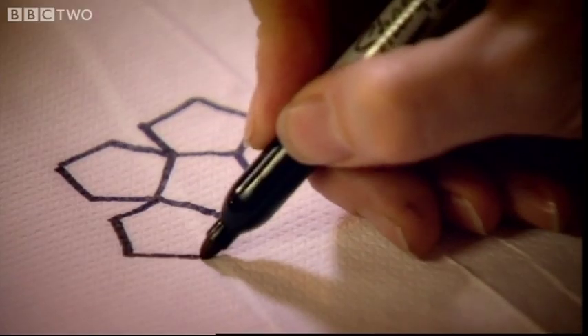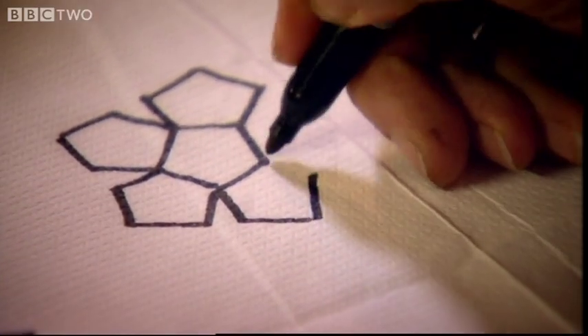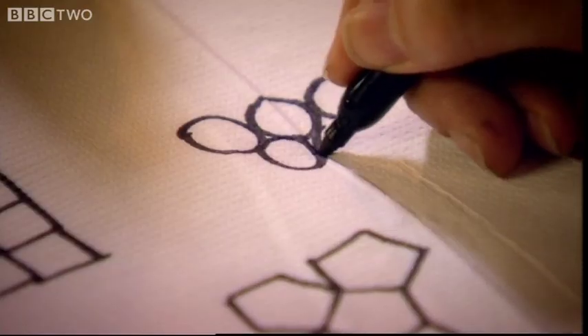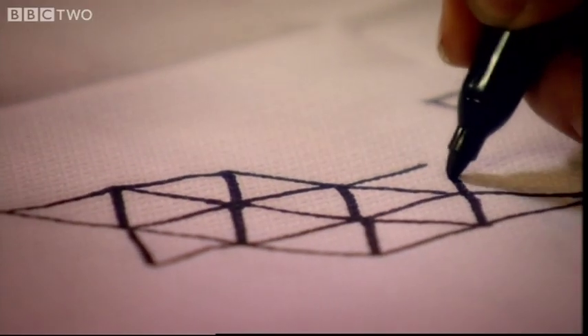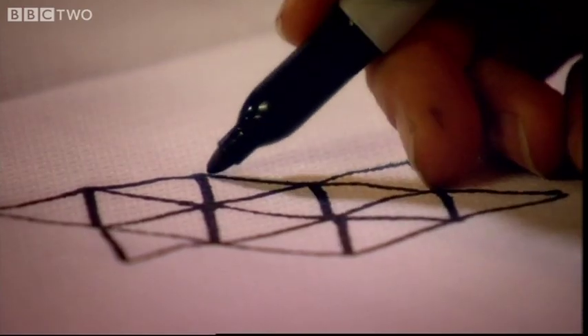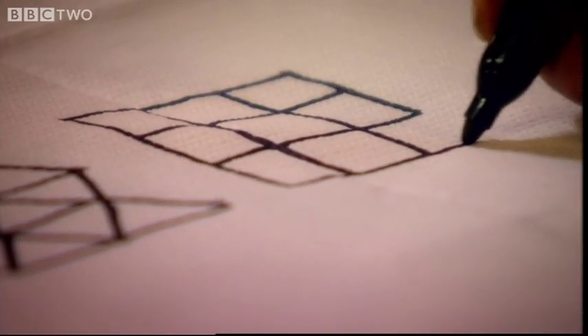The bee's honeycomb is an amazing piece of engineering. But why have they evolved to produce this hexagonal pattern? Well, actually, they don't have too many choices. If you try to put pentagons together, for example, they just don't fit together nicely. Or circles leave lots of little gaps. If they want to produce a network of regular shapes which fit together neatly, then you've really only got three options: equilateral triangles, squares, or the bee's hexagons.